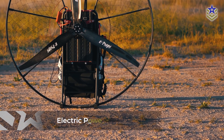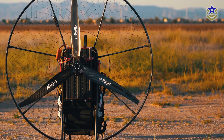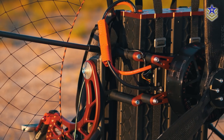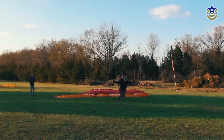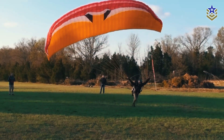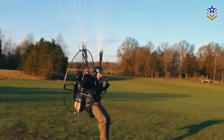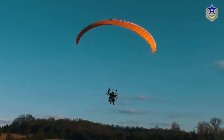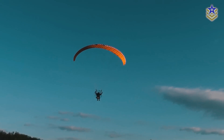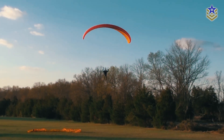Recently, there has been a shift towards electric-powered versions, though these currently offer significantly less range compared to their fuel-based counterparts. While powered paragliders are popular in recreational aviation, they have not been widely adopted by military forces. There have been some experiments, such as the British Army's trial of a powered paraglider drone in 2018, but these initiatives have not led to broader military use.